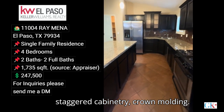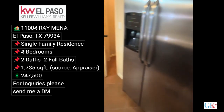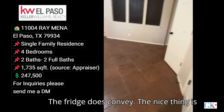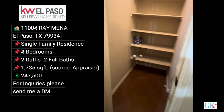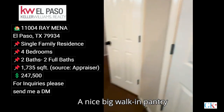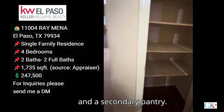The fridge does convey. The nice thing is you also have an outlet there, a nice big walk-in pantry, and a secondary pantry.